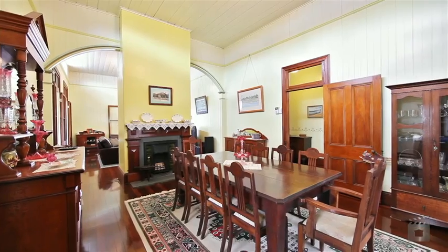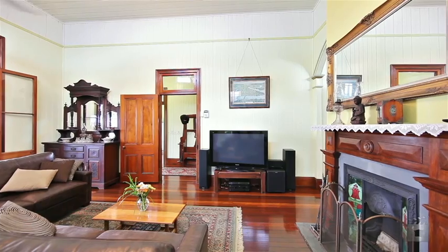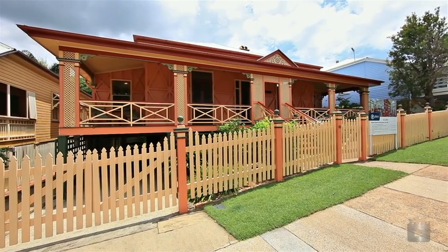And soaring 4.2 metre ceilings. This is your opportunity to purchase an iconic home in one of Brisbane's most desirable suburbs.